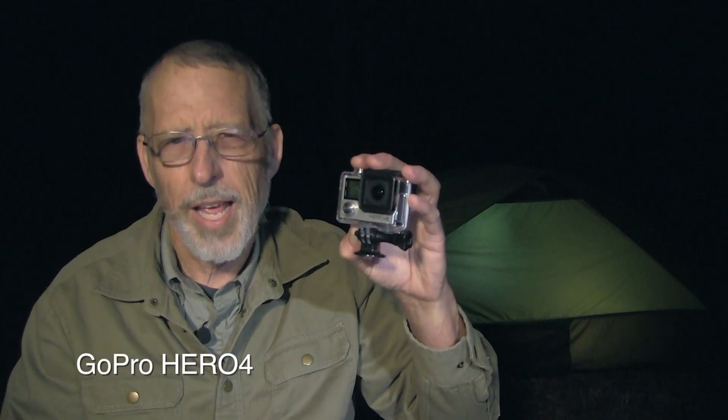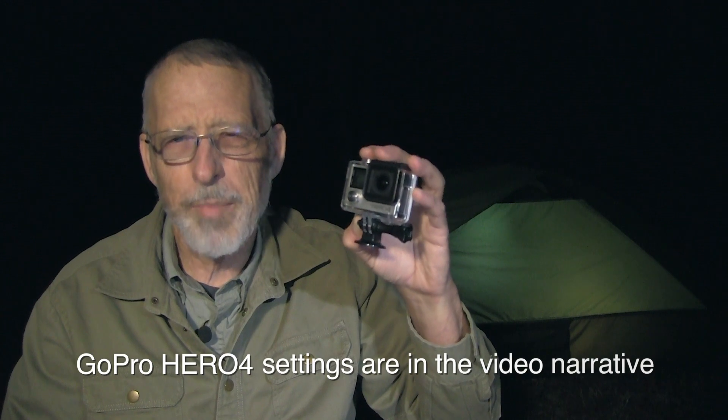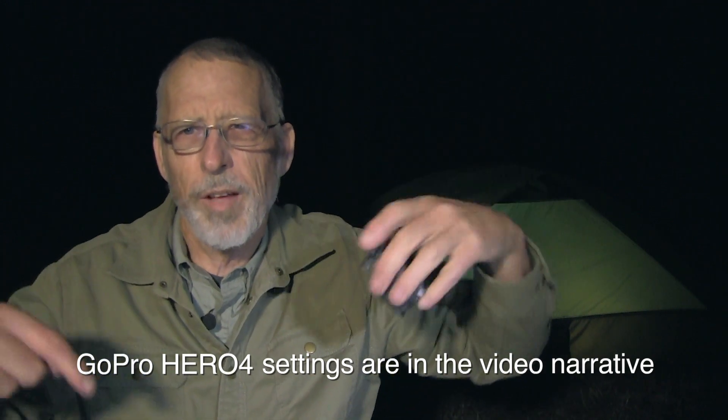In the video, I take a number of time-lapse pictures, or sometimes they're called night-lapse pictures, and I use a GoPro Hero 4 camera to do this. The settings for the camera are listed in the narrative below the video.